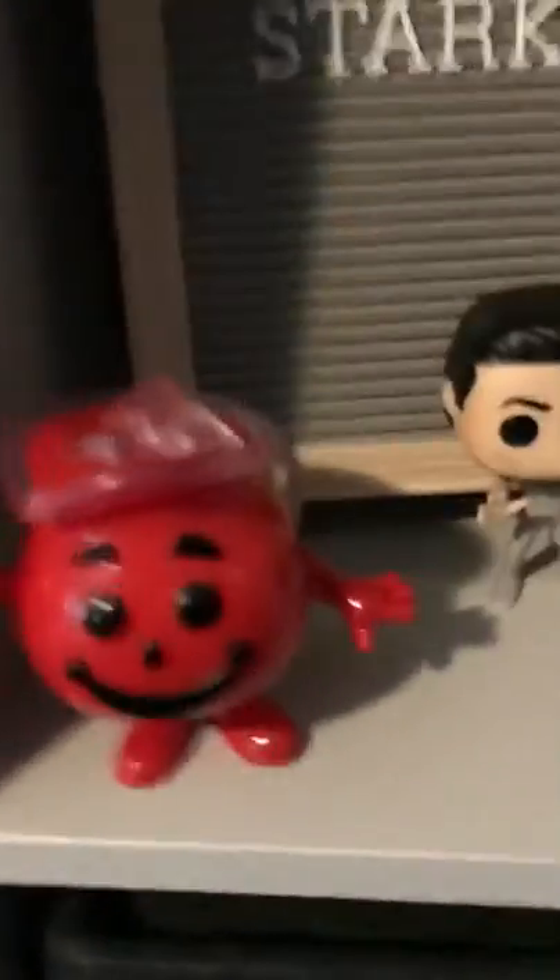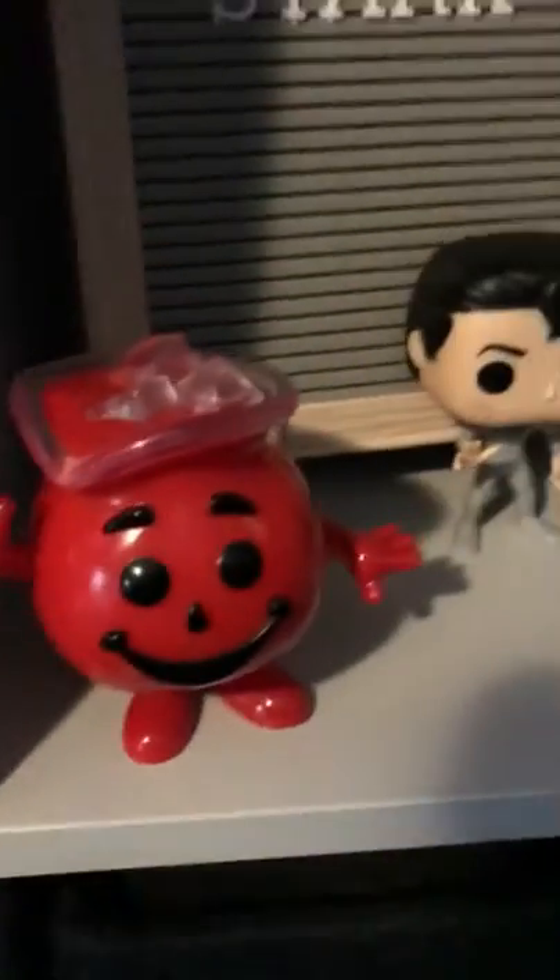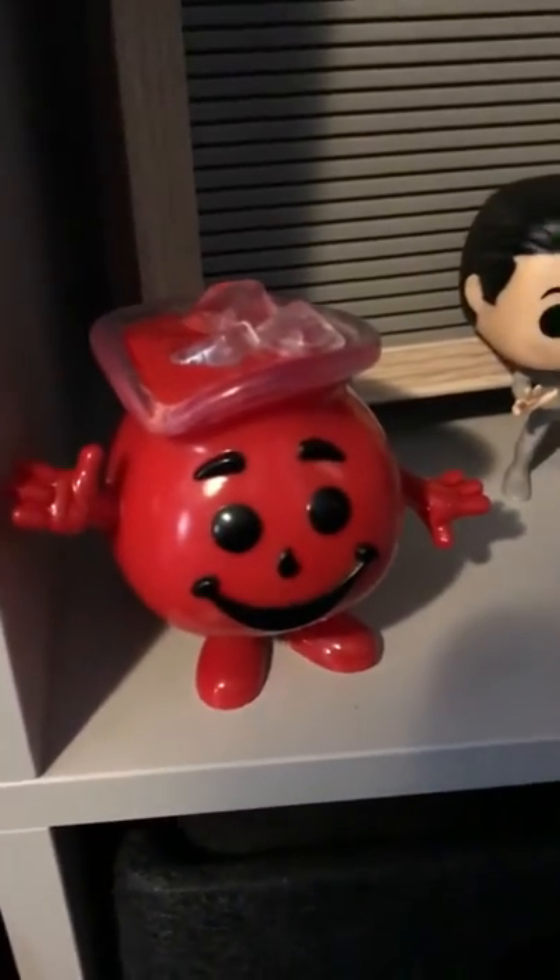I give Kool-Aid Man four out of five; Casen gives it three. Kool-Aid Man is waving at you — Kool-Aid Man says hi, Kool-Aid Man says oh yeah. I love the mouth because it wouldn't be Kool-Aid Man without it. It's kind of basic but in a good way, with ice and the picture, and it has an actual handle on the side.